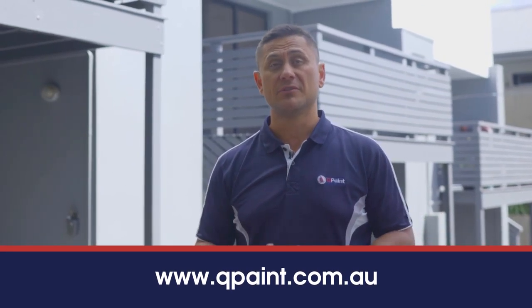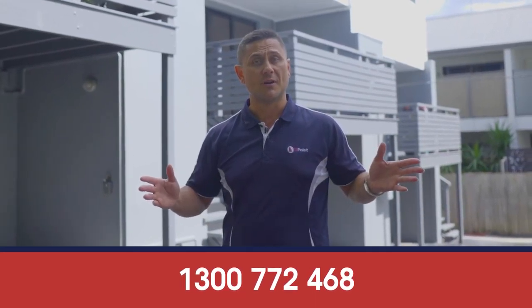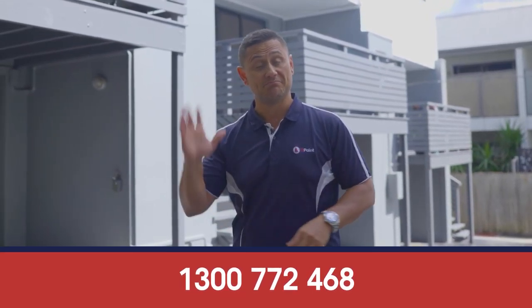Feel free to contact us anytime. Check out our website qpaint.com.au, check us out on the socials at Qpaint, and give us a call. Look forward to seeing you soon — see you on the next job, bye!